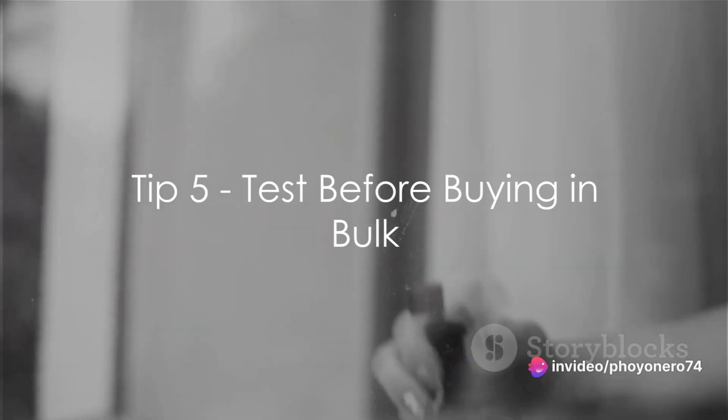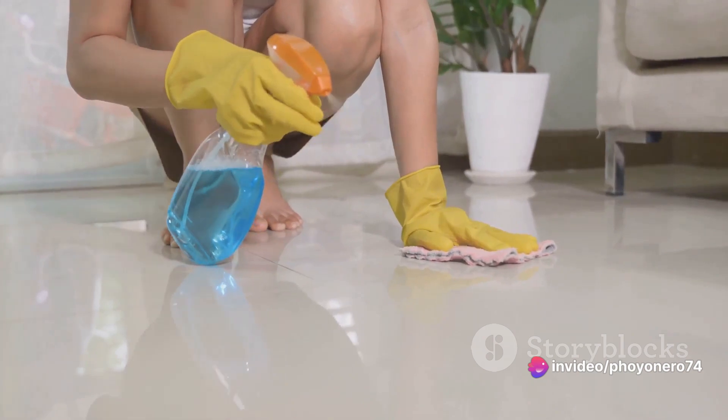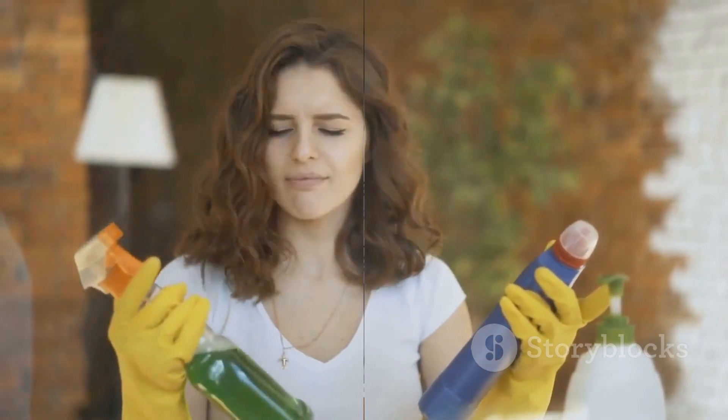Finally, test before you invest. When trying out a new cleaning product, it's wise to start small. Purchase a modest quantity initially to gauge its performance. Testing first ensures you won't be stuck with a large quantity of a product that doesn't meet your expectations.